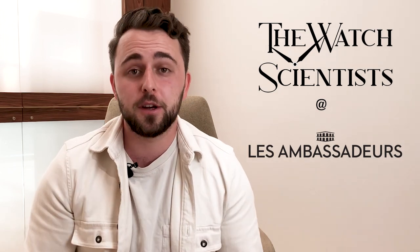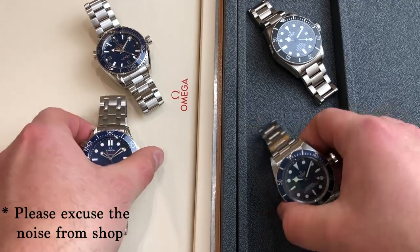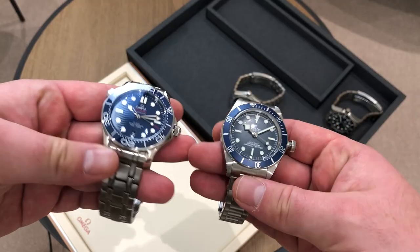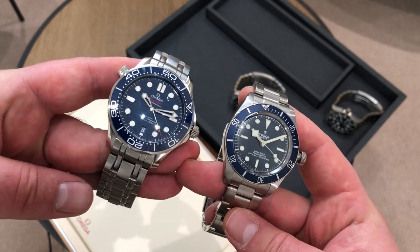Today we are back with a very interesting video looking at two community favorites: the Tudor Black Bay 58 and the Omega Seamaster 300 meters. Let's start with the price. You can get the Tudor for 3,200 euros and the Seamaster for 5,700 euros. So there's more than 2,000 euro difference between these watches — let's see if this shows.